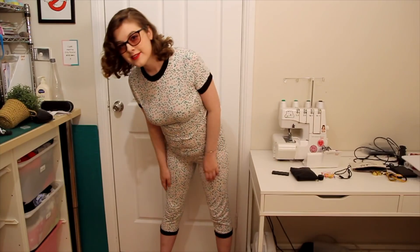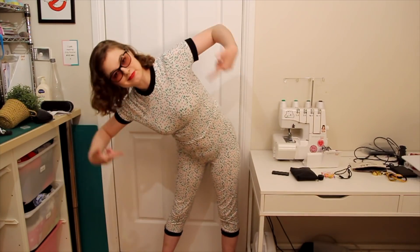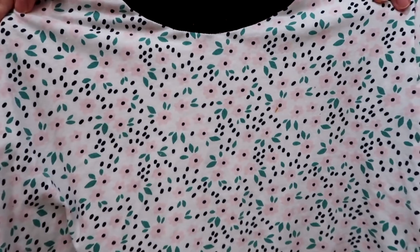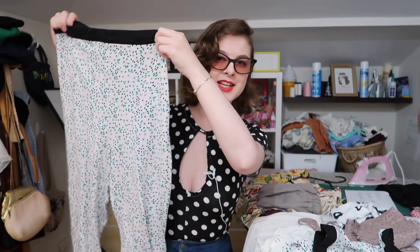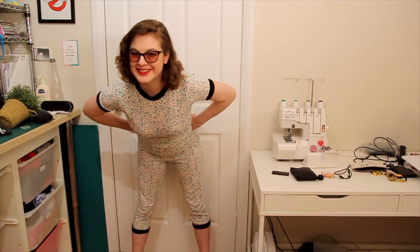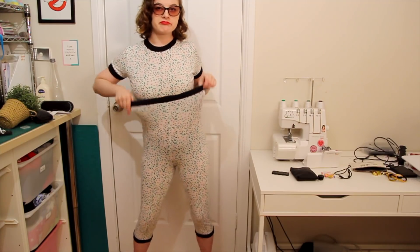I also made this two-piece set from scratch. I drafted the top from a crop top that I owned, and the leggings I drafted off a pair of skinny jeans that I own, and then just cropped the leg a bit shorter. I'm pretty much wearing these every single day when they aren't in the wash. They're really comfy, they're really cute. The pants accidentally come up to just under my boobs.